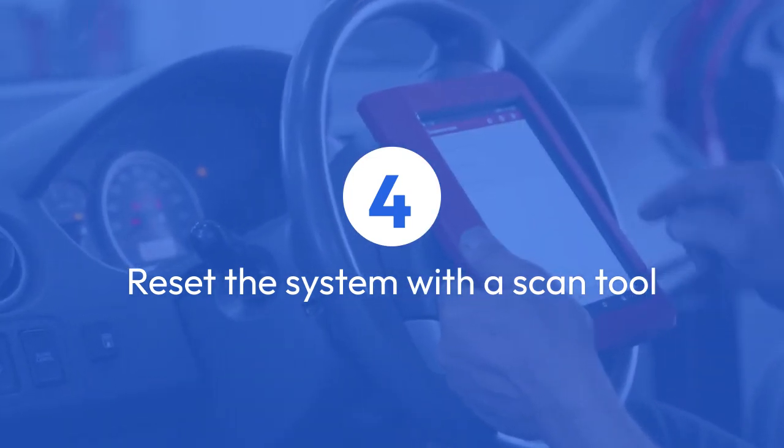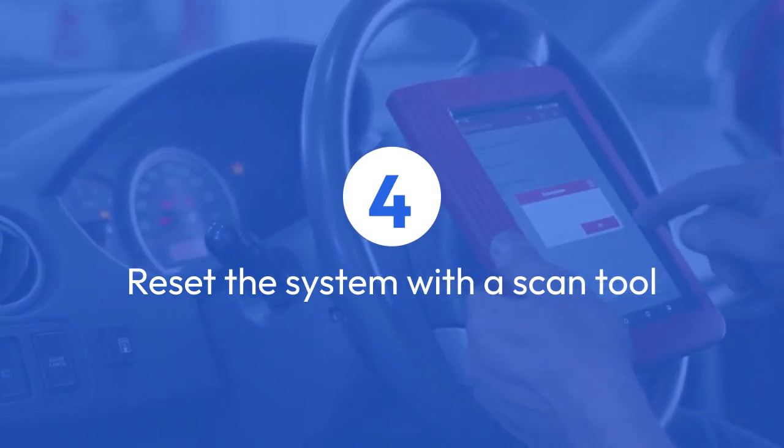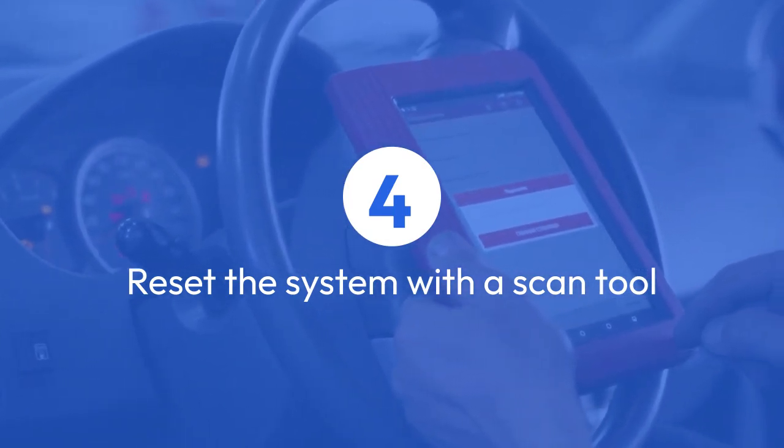Clear all the codes, even if they seem unrelated. This sometimes resets the system and resolves the issue.